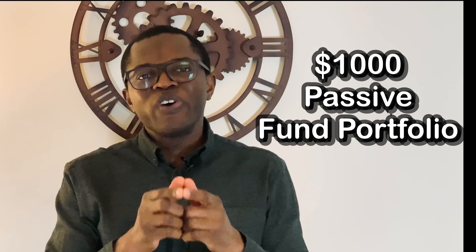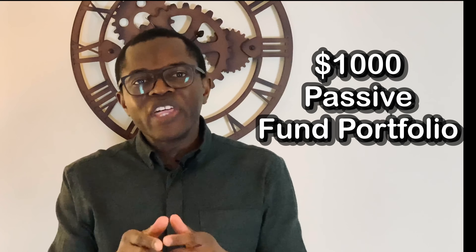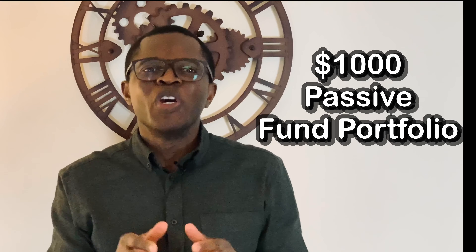Hi everyone, I'm Cornelius from Cons Investing and thank you for tuning into my YouTube channel. In this tutorial, I'll be focusing on how to build your first $1,000 or £1,000 portfolio for the long term using passive funds. The choice of passive funds is because they are a good way for first-time investors to achieve diversification at competitive costs and to gain greater exposure to thousands of companies and bonds by buying just a few products.